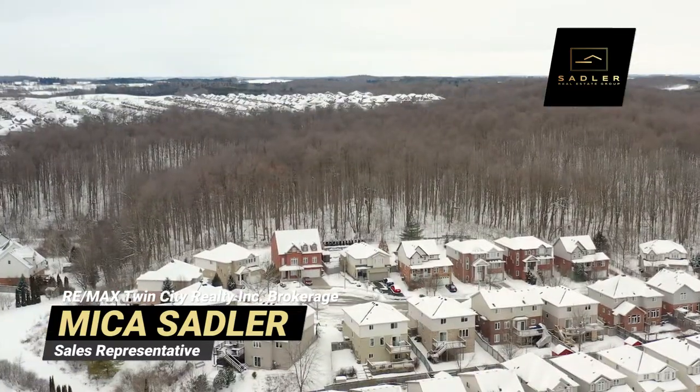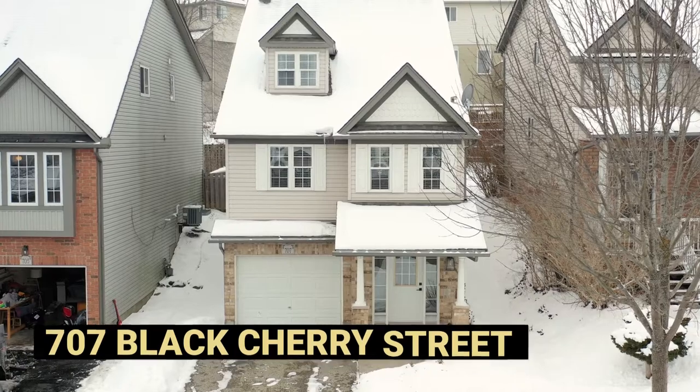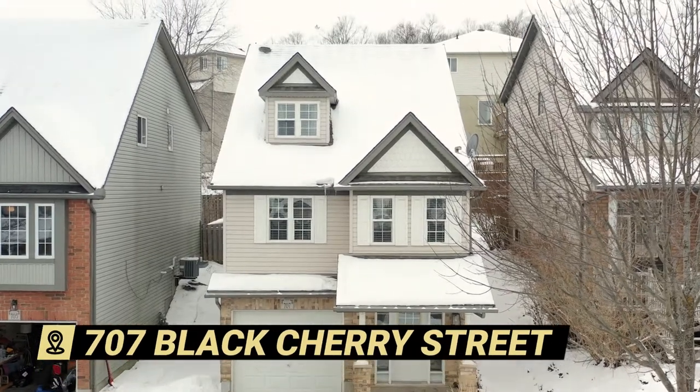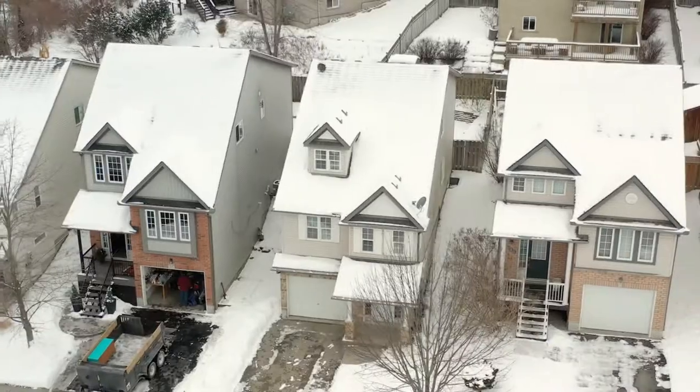Today I'm in Columbia Forest at my latest listing, 707 Black Cherry. This home resides in a beautiful subdivision close to a ton of amenities — the new Costco, the boardwalk, and a ton of restaurants.